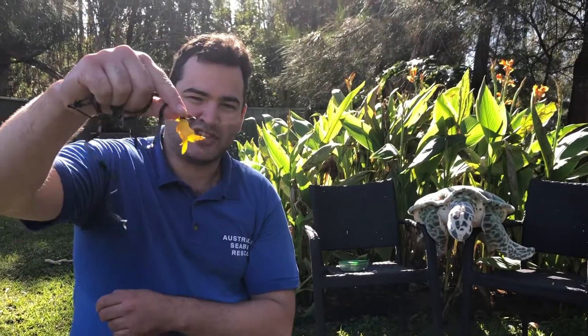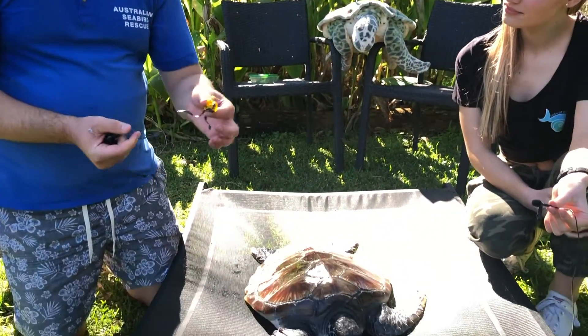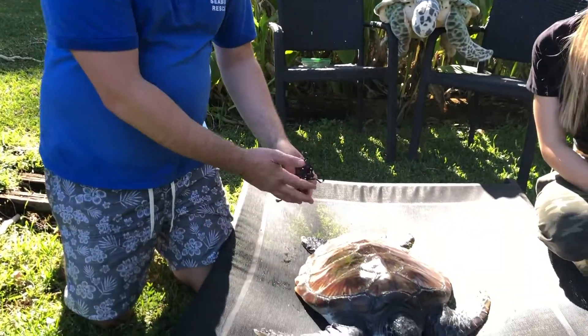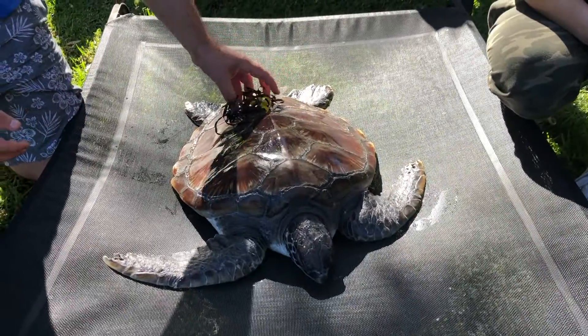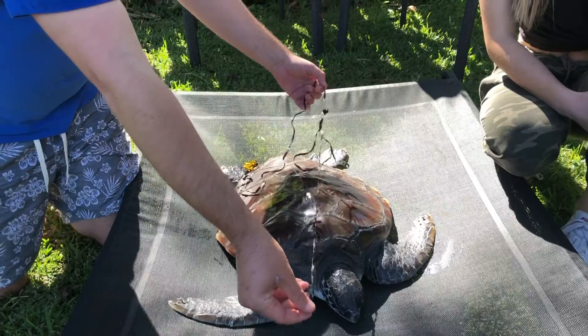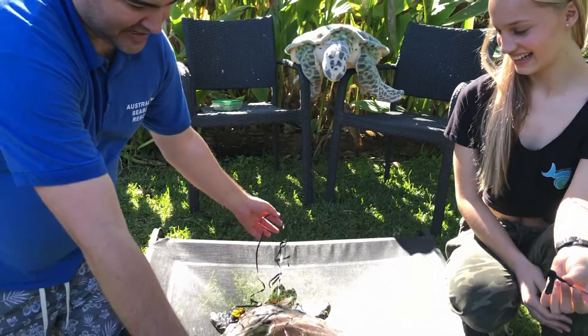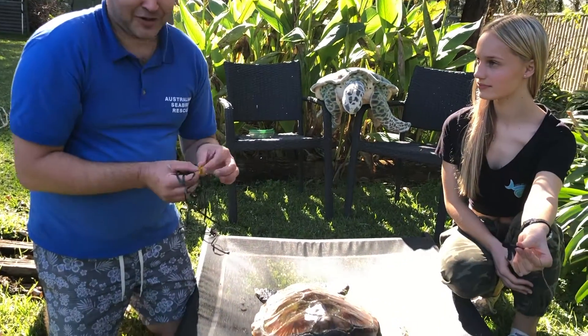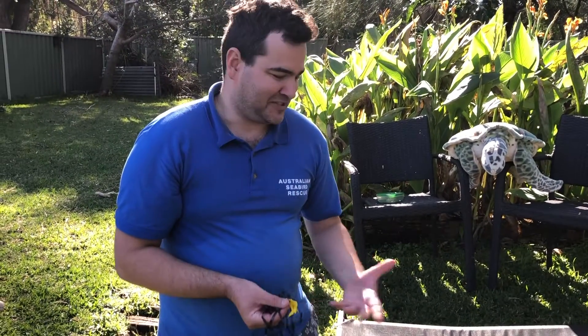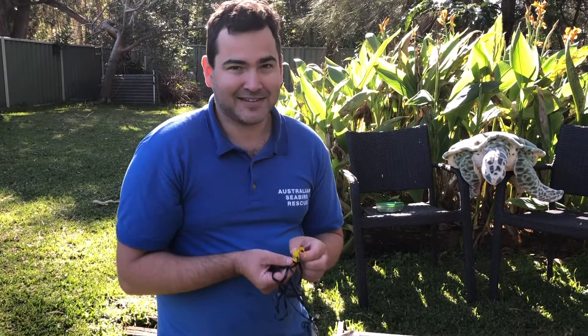Balloons are quite deadly in the marine environment. When a balloon bursts it resembles a jellyfish, and turtles think it's food. In Ella's case, she ate the balloon and its string — that string was two and a half metres long. You can imagine inside this little turtle, that's a significant amount of rubbish. A lot of people like to release balloons and I know they have sentimental value, but after a balloon is released it can cause death in our animals. They come down from the sky, they burst, and with 70% of our planet covered by ocean, they're more likely to land in the marine environment.